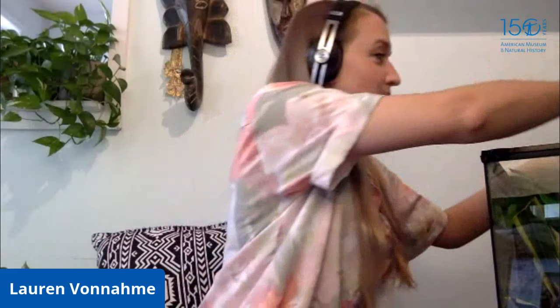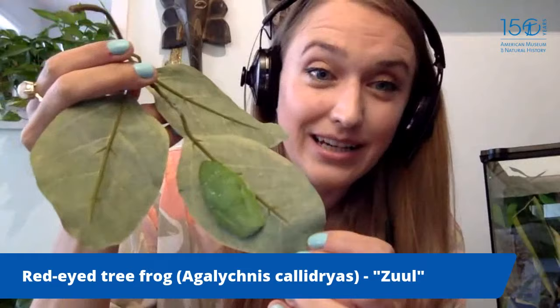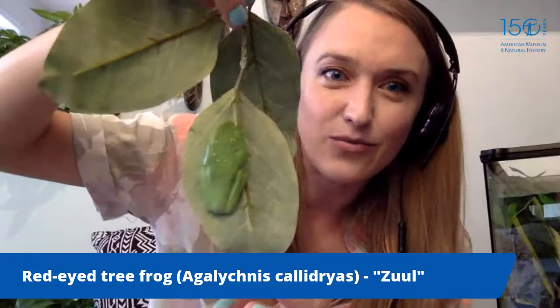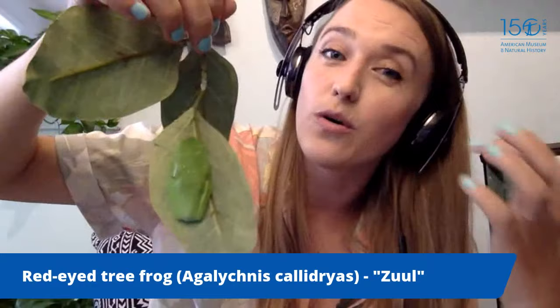Ariana has snakes, but I have a whole menagerie of amphibians in my apartment since they couldn't be left at the museum while we worked from home. I'm going to show you one of my frogs — this is a red-eyed tree frog. Right now he's sleeping on the underside of a leaf, blending in nicely. That's really great camouflage for living in the rainforest, especially because he's nocturnal — he only comes out at night.